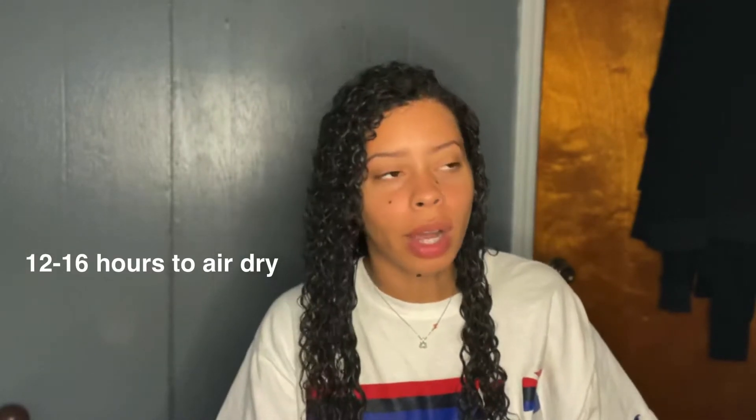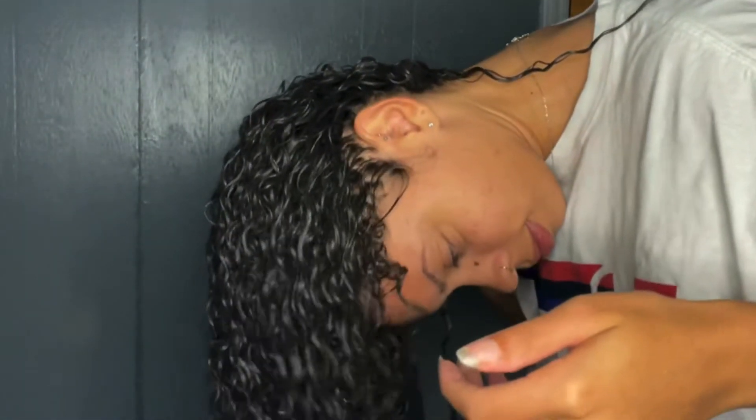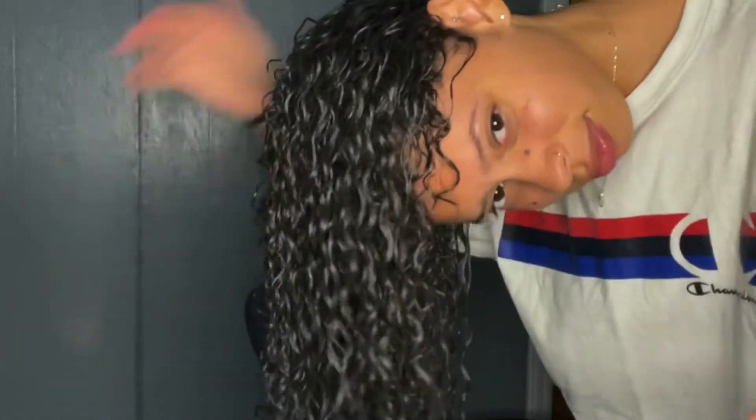I just air dry my hair, so it takes a good couple of hours. When I do my hair routine, I'm normally chilling for a whole day and not going out anywhere. To make the process go a little bit faster and to add a little bit more volume, I will literally just flip my hair around and just shake it back and forth.